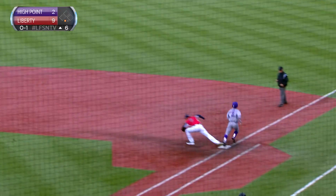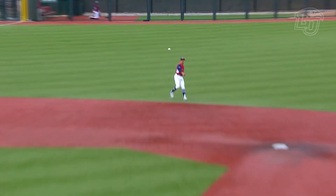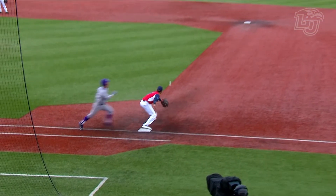Locklear to the backhand, strong throw in time. Look where he ended up on that. And his arm might be the best part of his game. He's got great range.